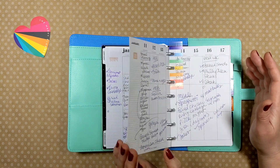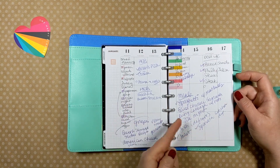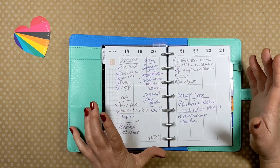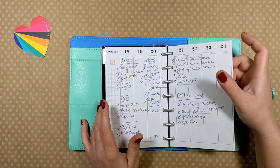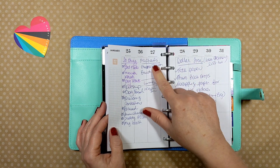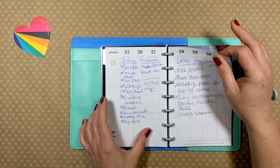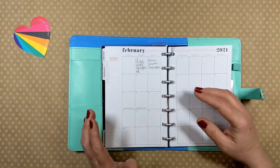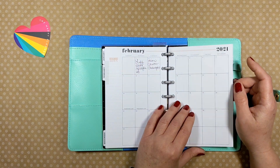I'm a curbside pickup person. I really put most of my grocery shopping in my app, but you'll see I'll have a Dollar Tree list, Michael's, and then specialty grocery stores. I love this little planner and sometimes I'll use it to jot down notes if I don't have my business planner with me.